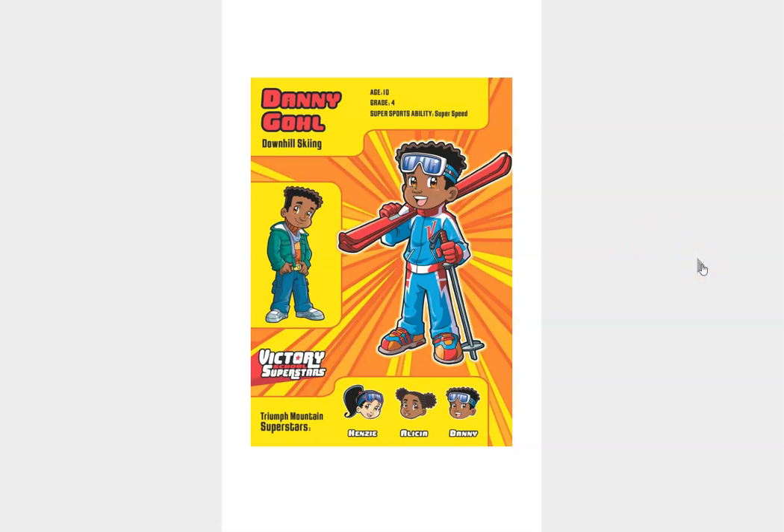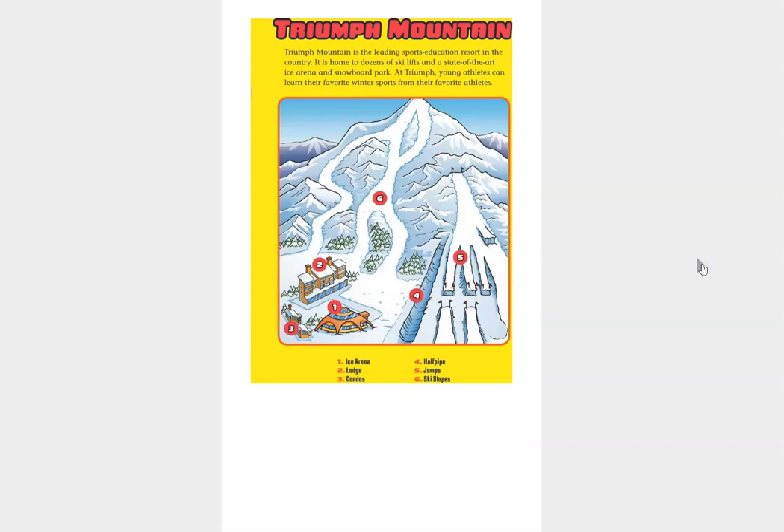All right. Another thing that you need to know is about the setting of the story. And the setting is Triumph Mountain. And in real life, Triumph Mountain is a place where young athletes go to train for the Olympics. And in our story, it is a leading sports education resort out in the country.